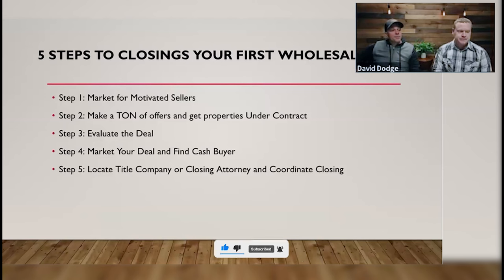Step two: make a ton of offers so you can get properties under contract. Here's the thing about doing deals — you don't even have to buy properties to do deals, but you need to contract them. You need to understand that you need to get control. That's really what we're getting at here: offers give you control, and control gives you the ability to have inventory. Imagine you walk into a Target or Walmart and there's nothing on the shelves — you're going to leave. They have to have stuff on the shelves for you to buy.